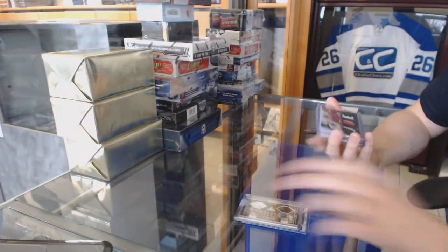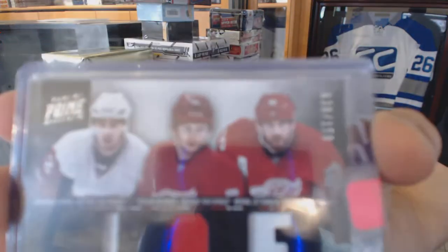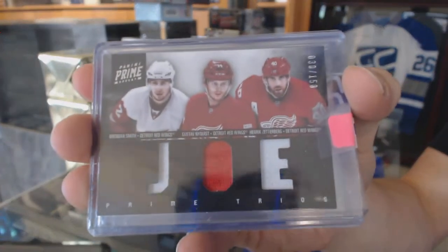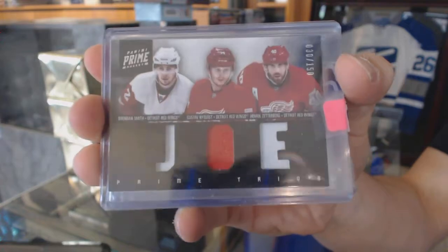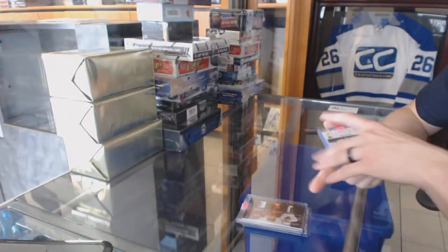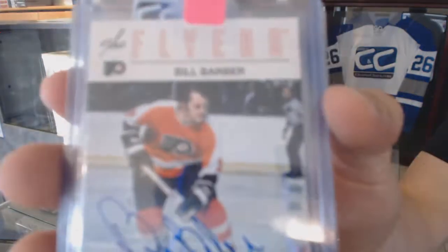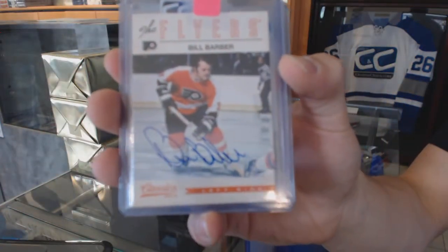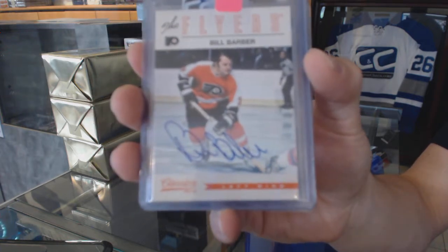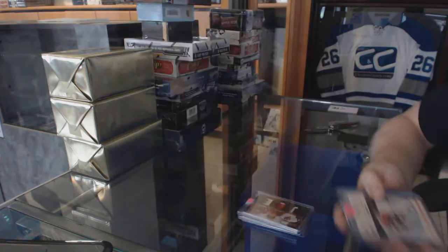We've got an 11-12 Prime Triple Jersey number to 150 for the Detroit Red Wings — Brendan Smith, Gustav Nyquist, and Henrik Zetterberg. We've also got a 12-13 Panini Classic Signatures for the Philadelphia Flyers, Bill Barber. I'm going to put that in the category of nobody guessing Bill Barber.